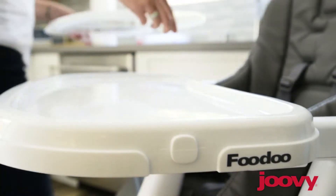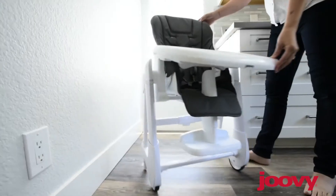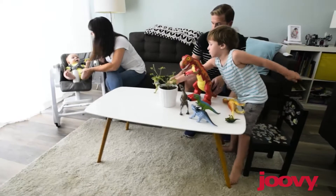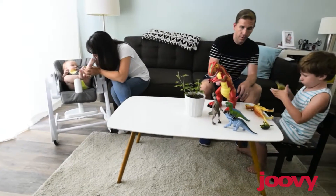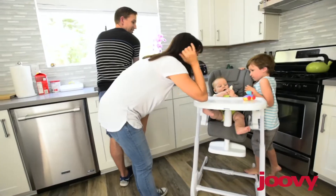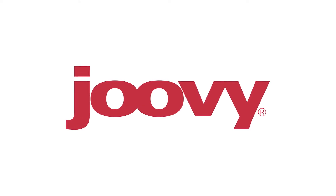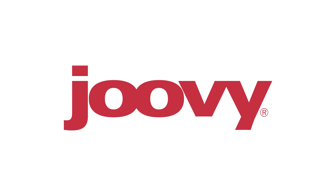Everything cleans up nicely. The Voodoo folds for storage and easily rolls from room to room. The Voodoo is fantastic — it's a magical combination of practicality and comfort. It's made to be sleek and durable. It's brilliant for any family. Thank you.